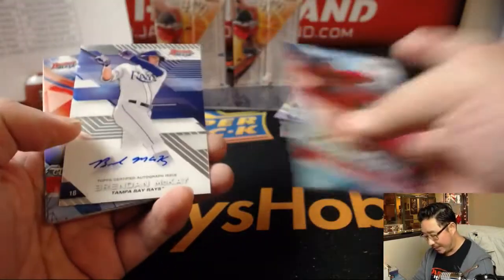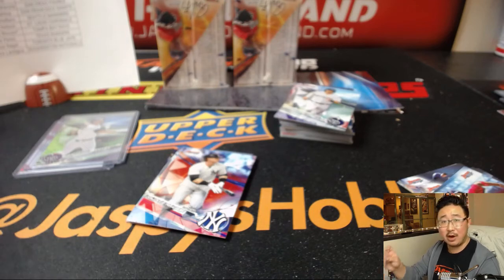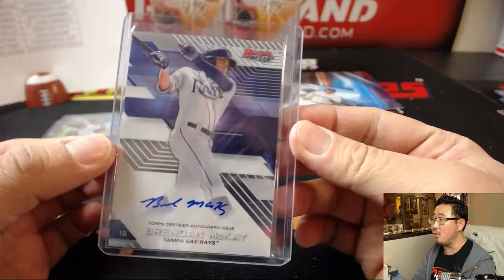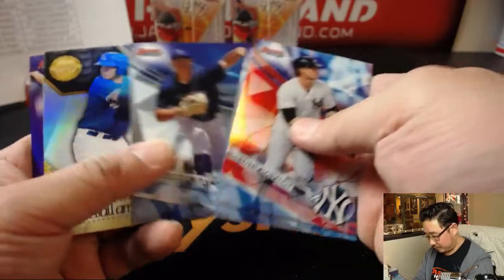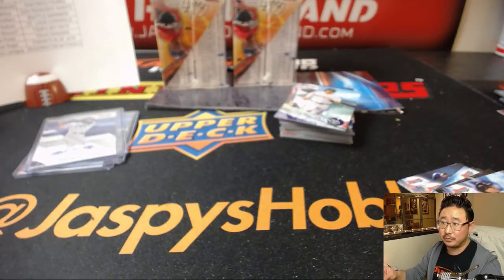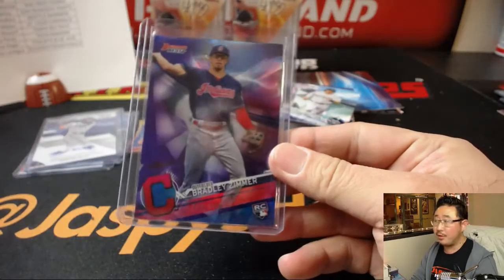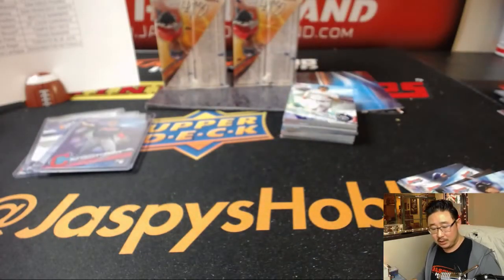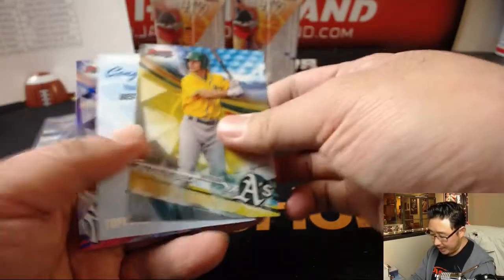Brandon McKay — I wonder if he has an autograph of him pitching too. That'll go to Robert Rincon with the Rays. Bradley Zimmer out of 250, Robert Rincon — that was last spot Mojo too. He was the Rays' fourth overall pick — a legit two-way player. I think this is our first redemption that we've seen. And there's Aaron Judge.